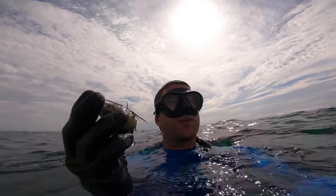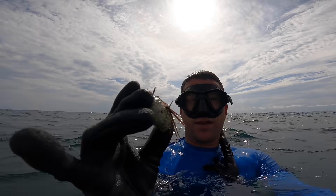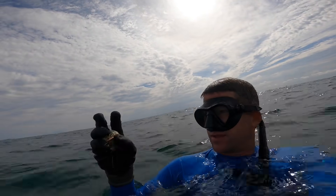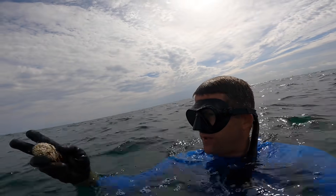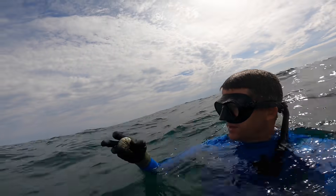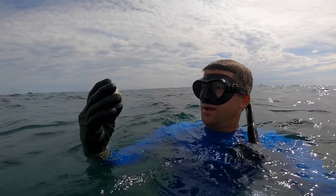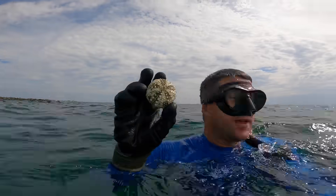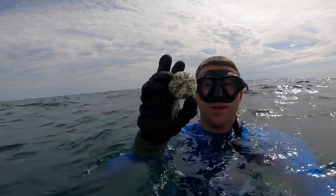This is a cool thing about spearfishing and free diving — you find all kinds of cool stuff. This is a sea urchin, what we call a sea egg. You can see the spines on it. When they die, all their spines fall off and they have this really brittle skeleton. Depending on what kind it is and how long it's been out there, they could be different colors. This would be a really pretty thing to take home and show the wife and kids.